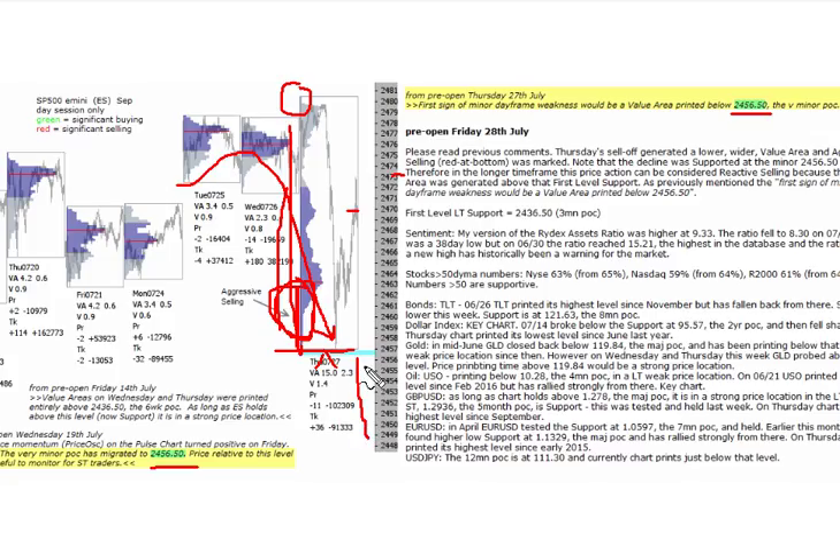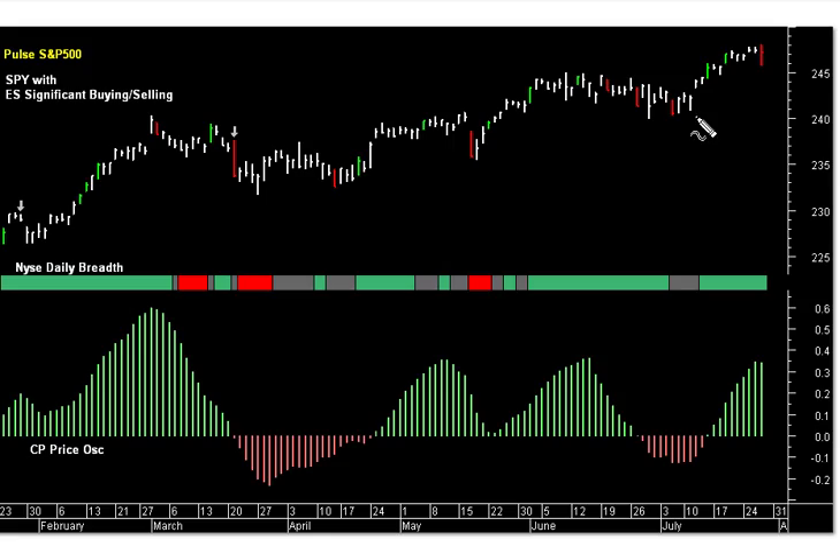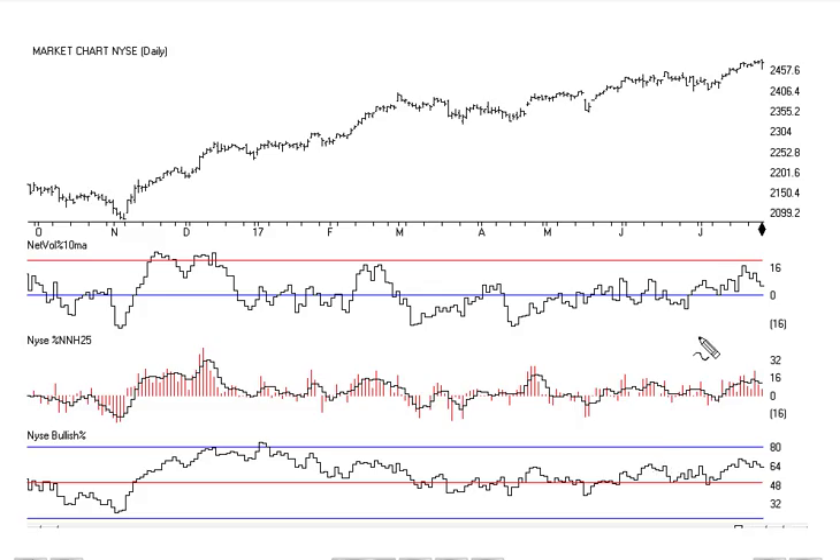Looking at the current half-hour chart: here's that spike lower, here's the level we've been talking about, currently printing around 2464. That aggressive selling is marked red on the SPY up here at the top, taken off the E-mini profile. The breadth section in the middle here remains green, and the price oscillator at the bottom, although it's just tipped a little lower, remains above zero — so the trend-up momentum is possibly slowing here.